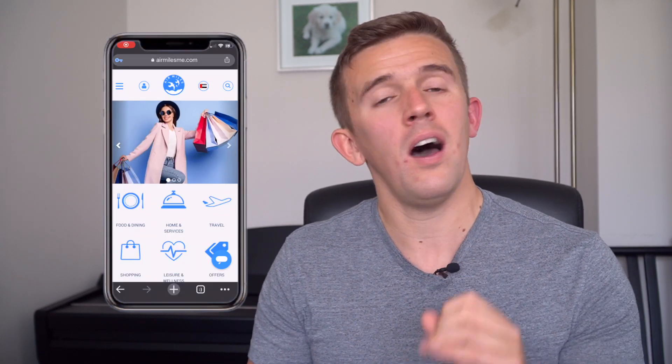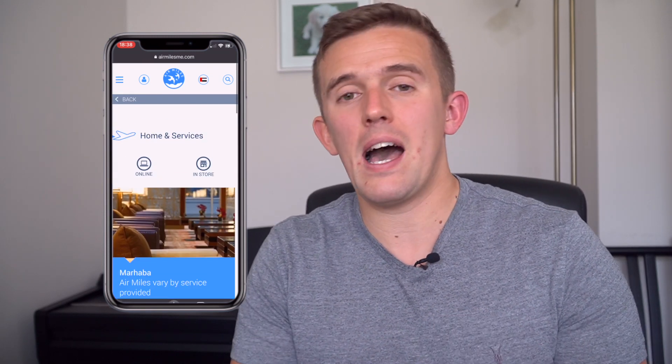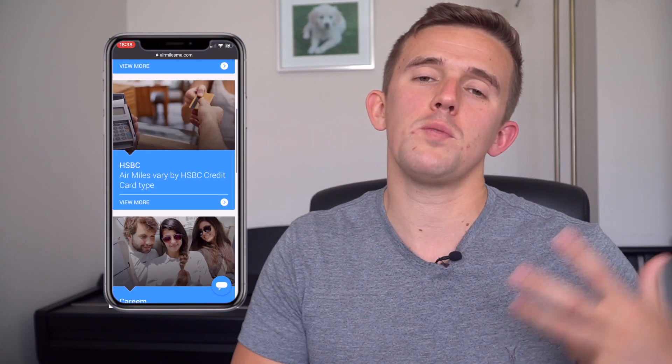Air miles — I am terrible at collecting air miles. However, I know there will be people who are avid air miles collectors and fly around the world on business class because of them. There is an app that can help you save more air miles by shopping in a range of different shops, allowing you to build up air miles and potentially spend them on airlines or other things.